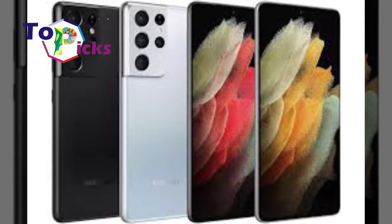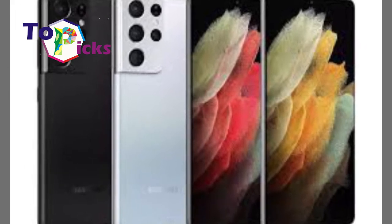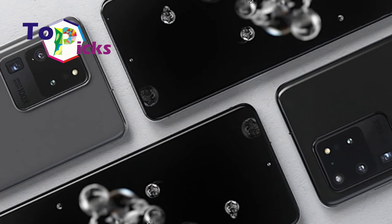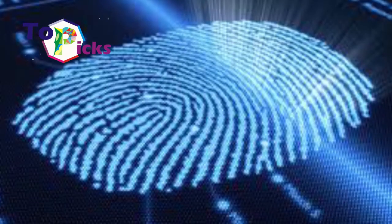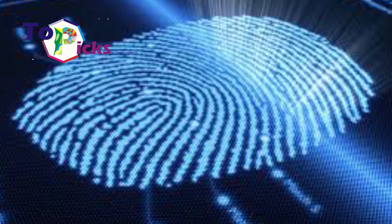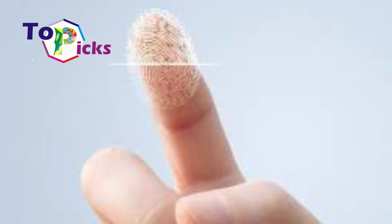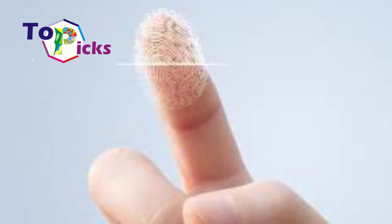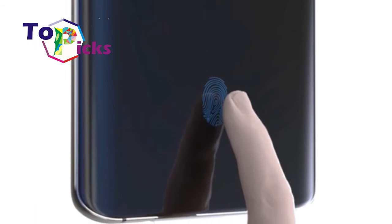This is actually the third generation's forum from Qualcomm. The company previously introduced 3D sonic max technology in 2019. This technology provides similar capabilities to the first generation's but with a larger scanning field, while the speed is still considered the same.